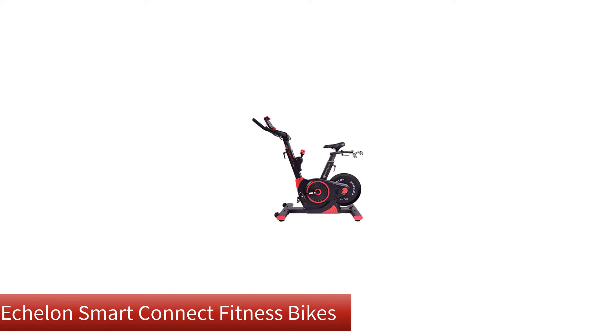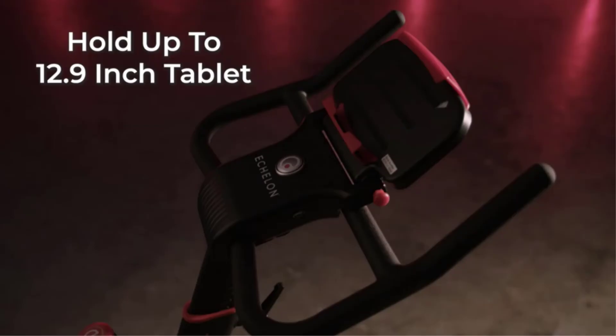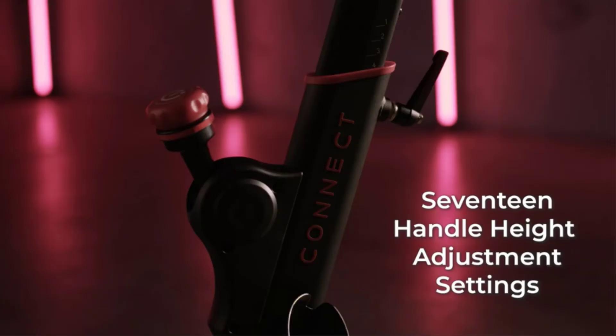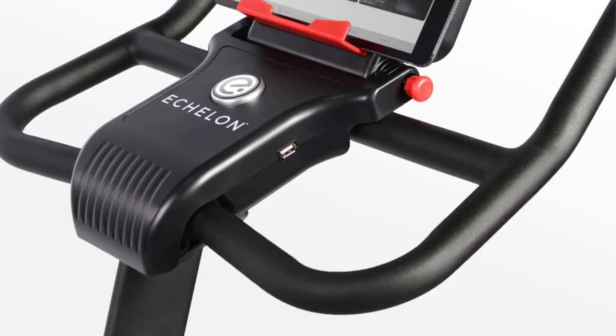Number 5. Last but not the least, our fifth best pick is the Echelon Smart Connect Fitness Bikes. The Echelon Connect EX3 is a decent indoor bike and it offers a wide variety of on-demand and live spin classes. The magnetic resistance provides a near-silent riding experience, and thanks to the customization options, most people will find a way to sit on the Echelon Connect EX3 the way they prefer.